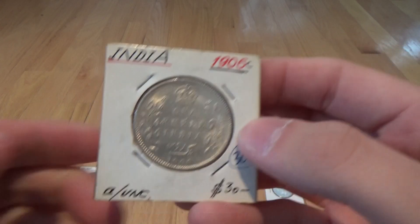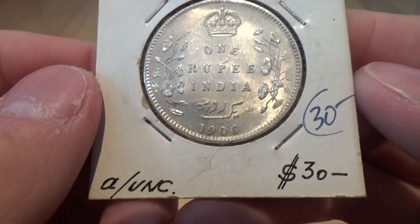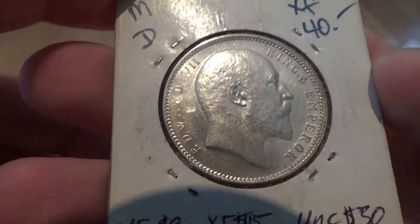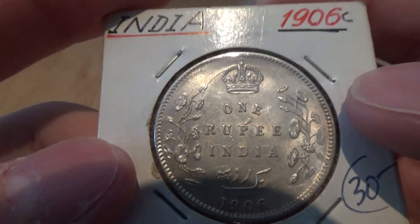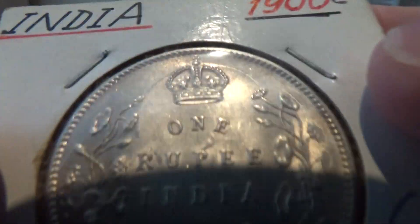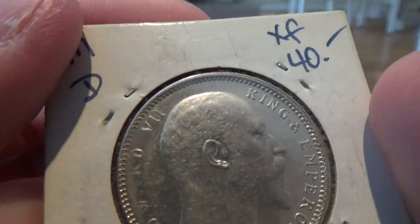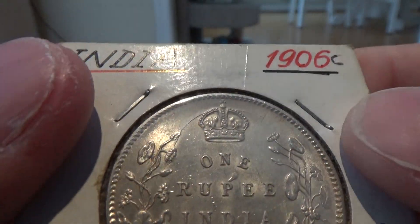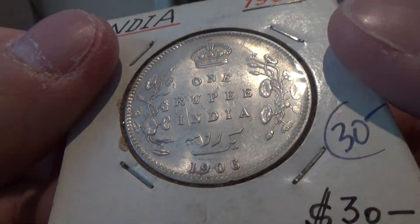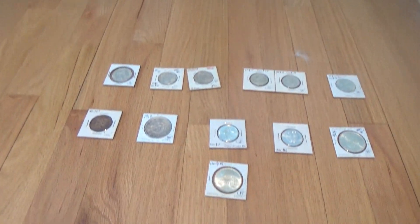Then we have this 1906 C British India one rupee. This was also in very nice condition. And I didn't realize this until just now — it looks like there might be a die clash around the crown. It appears to be King Edward VII's head. You can even see right above the date a little bit there as well. That's neat — I didn't realize that was there.